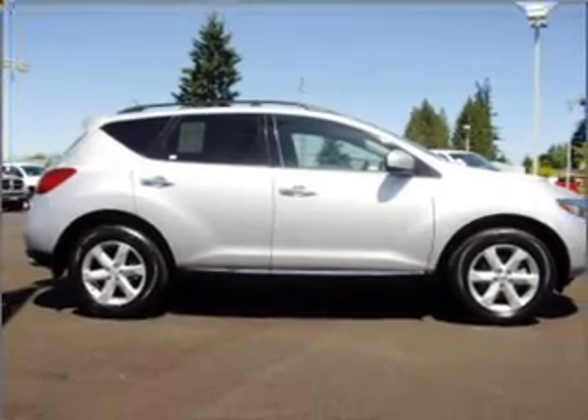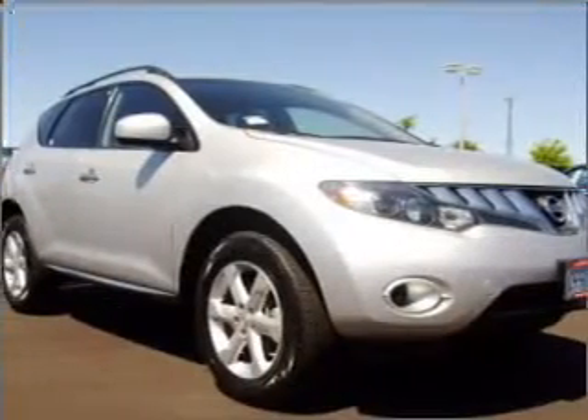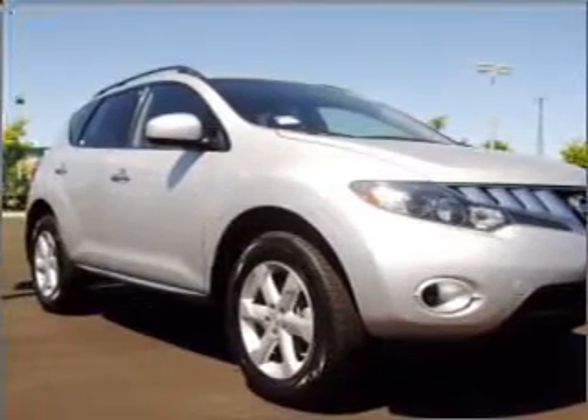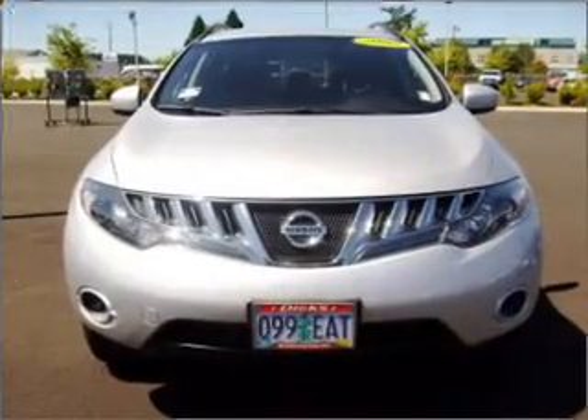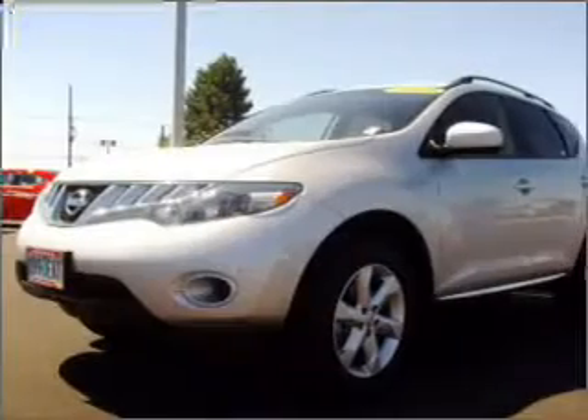Venture out with the whole family in this 2009 Nissan Murano that we have at Dick's Auto Group. This four-door SUV has ample legroom for up to five and comes equipped with braking assist and more. You will also appreciate its gray interior.